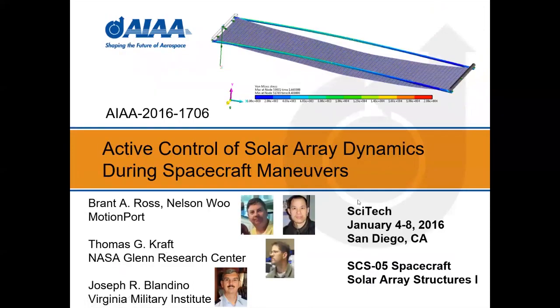The second paper was about looking at the deployed solar array and how it reacts to spacecraft maneuvers. We had the same people involved plus Tom Craft from NASA Glenn as a co-author, who participated a little more in this particular paper.